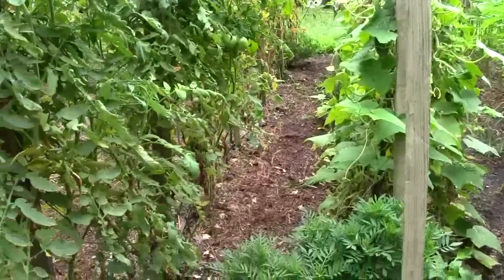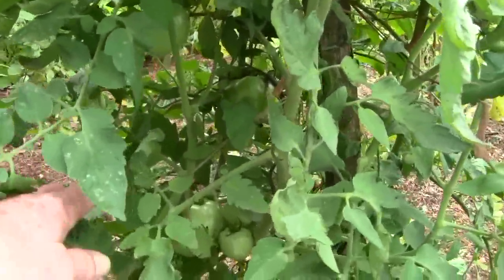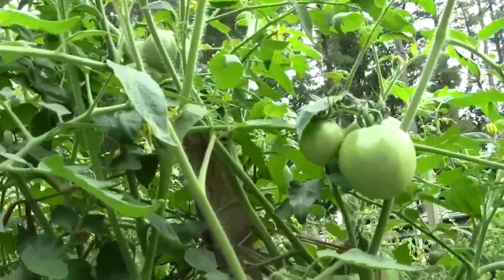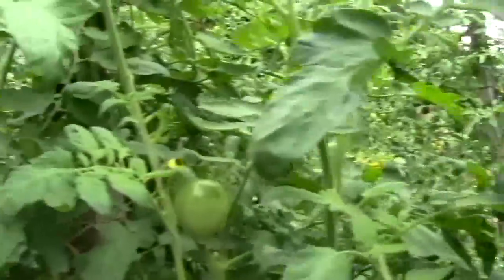The Better Boys over here are showing a lot of brown leaves down at the bottom, and we didn't get any fruit set in this area for a while. There's still a few down below, but we're getting a lot of set up here now that it's cooled down and temperatures have become more normal.